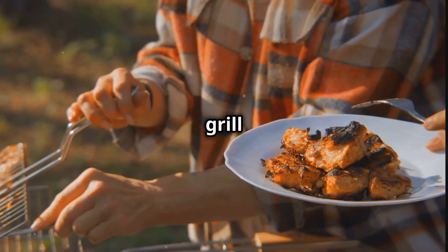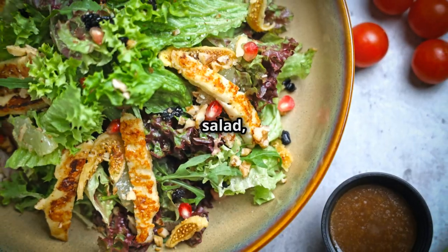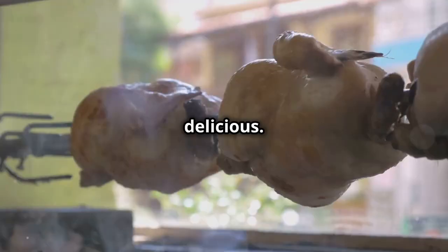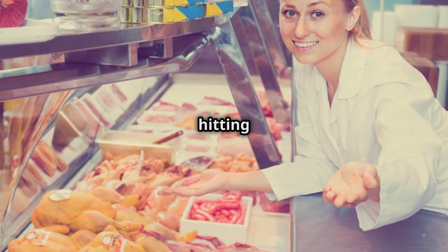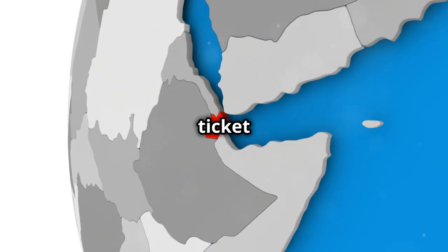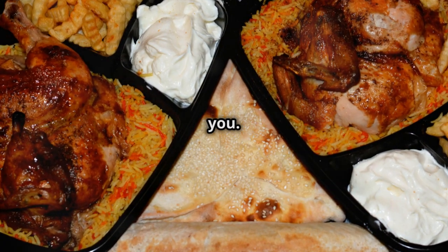Plus, chicken is so versatile. You can grill it, bake it, shred it, throw it in a salad, stuff it in a sweet potato — the possibilities are endless. And let's be honest, it's pretty damn delicious. So next time you're hitting the weights hard, remember to stock up on some chicken breast. It's a one-way ticket to Gainesville, my friends. Your muscles will thank you.